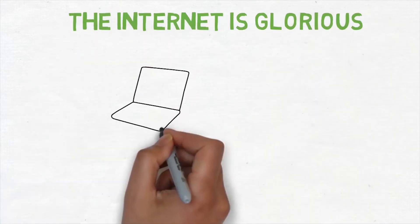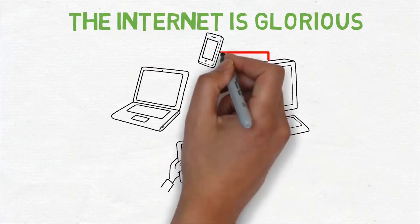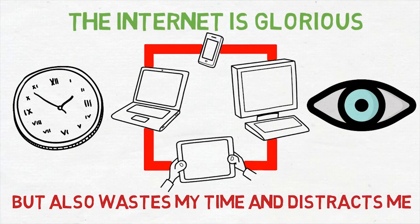The internet is glorious. I love it and it enables me to make videos that help other people with ADHD. It entertains me and it teaches me, but it also wastes my time and distracts me. So how can we use technology to help us manage our ADHD better?